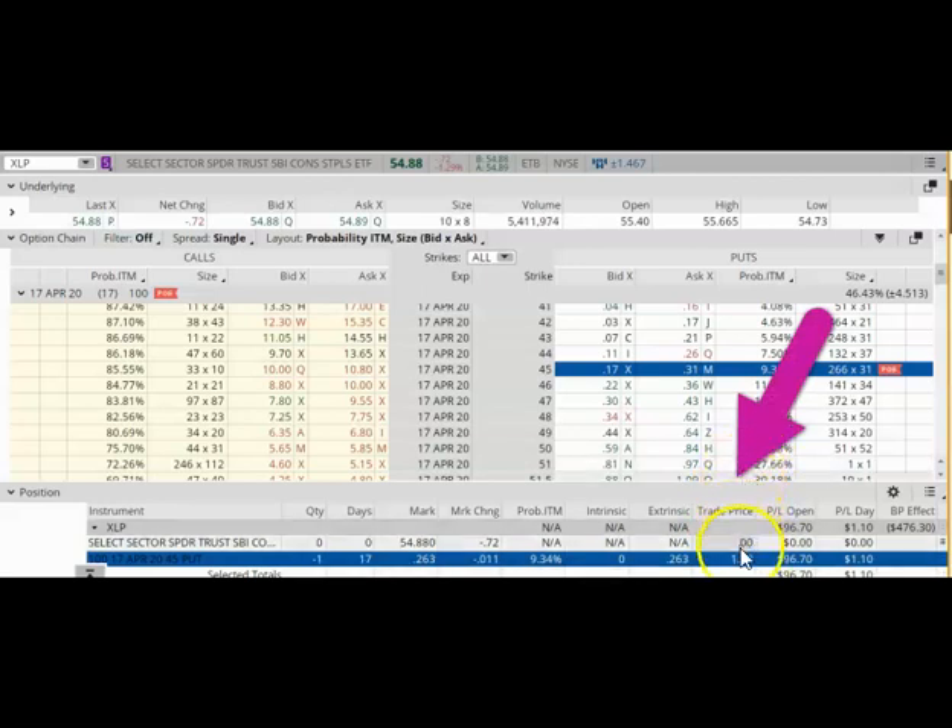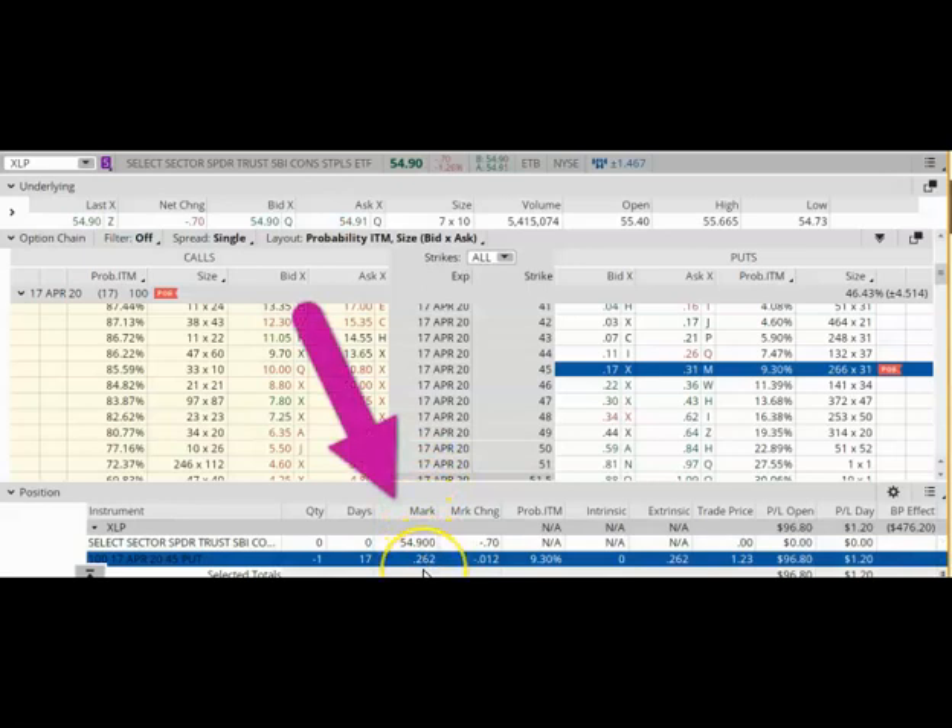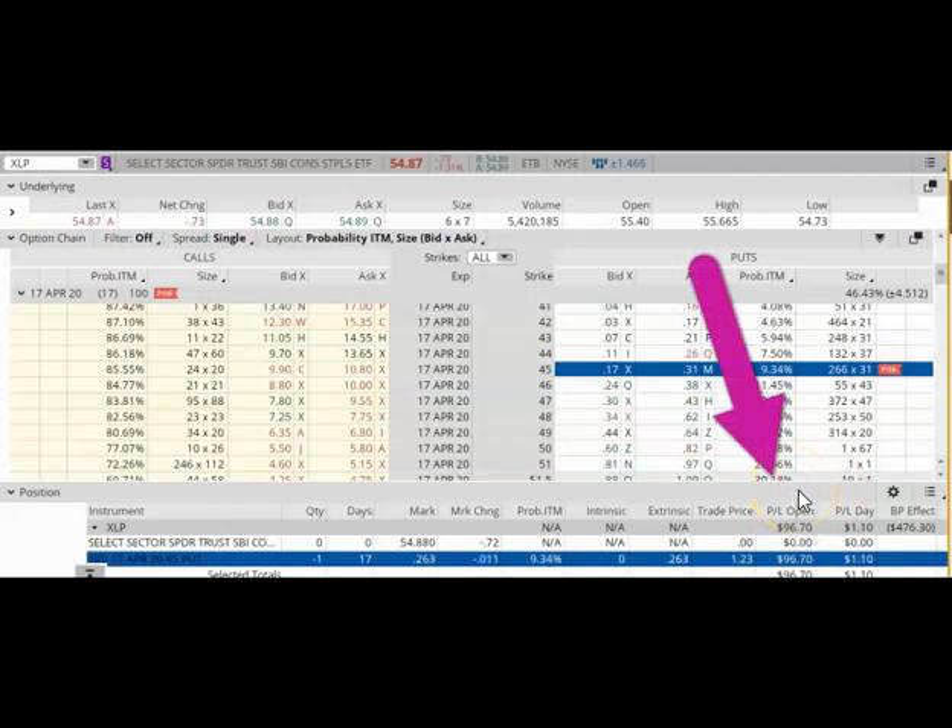When I buy 100 shares of XLP, it shows under the trade price column here. Today, I could buy back my put option for about $0.26 or $0.27. The difference between my original credit and today's buyback price is going to be my profit. Coming over here under PL open, you can see that I have a profit of about $96. This means that if I close the trade today, I can walk away with a profit of $96.